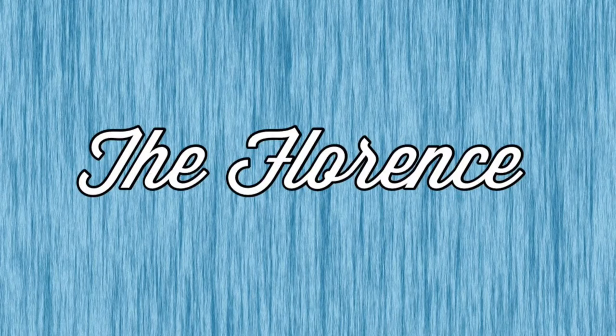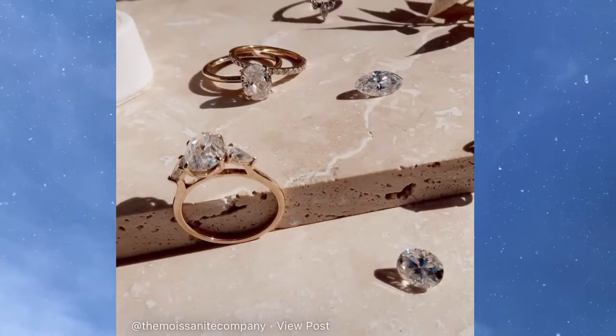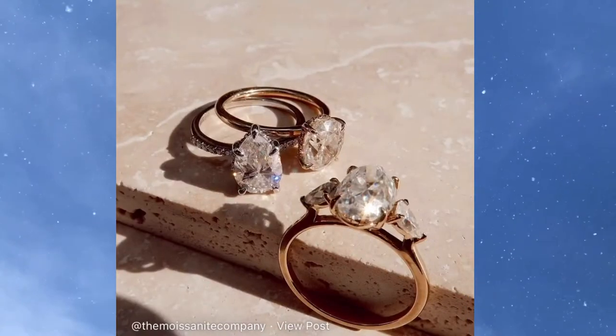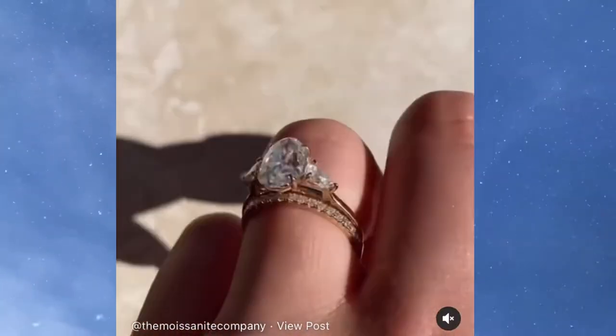Number 5 is going to be the Florence by the Moissanite Company. The Florence features a 2.4-carat 10 by 6 millimeter oval moissanite center stone with pave side stones, all in 14-carat yellow gold. I just think that rings like this would be so gorgeous with a super blingy band — it's just stunning.